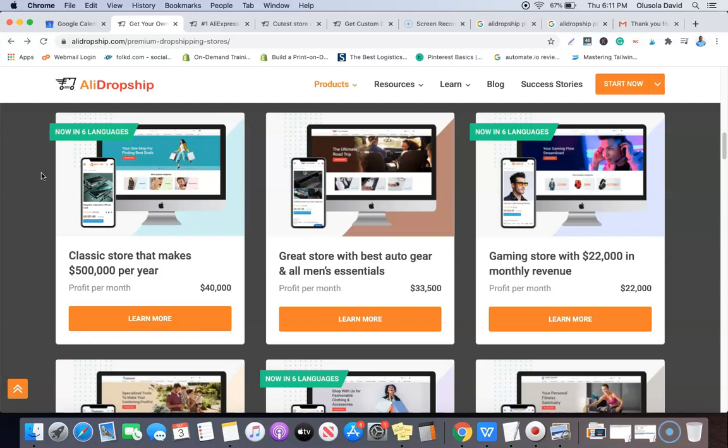If you go for the premium dropshipping store, what you're going to get is a direct copy — image for image and product for product — of their live, successful dropshipping store. It's going to be a direct replica including the winning products, the sales copy, the ad copy, and everything that made the previous store successful.